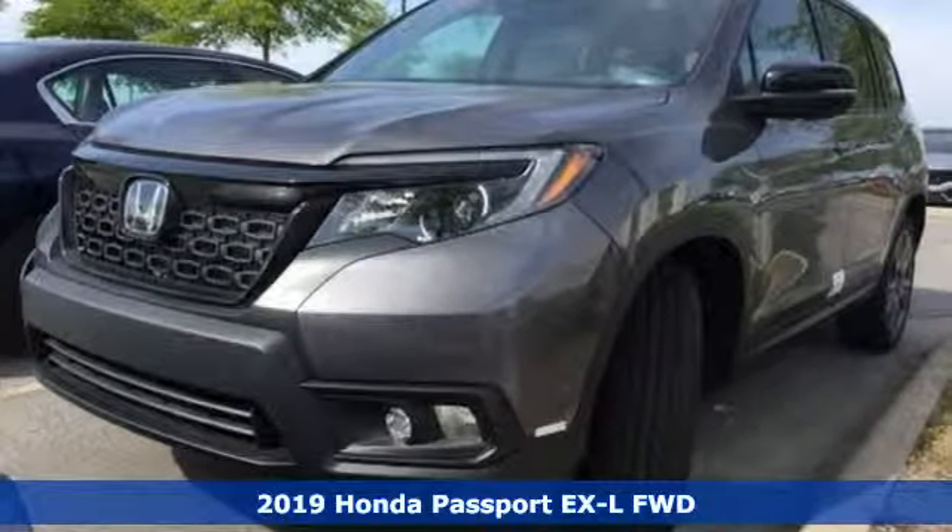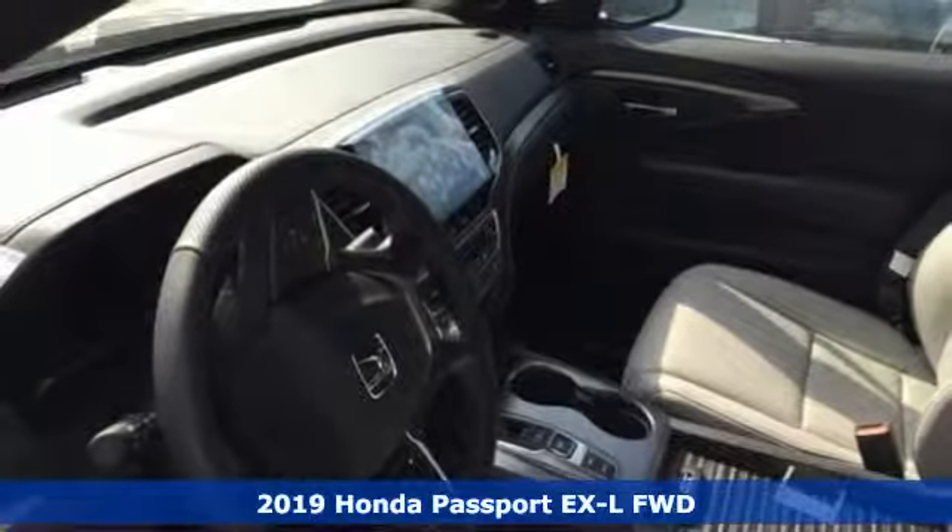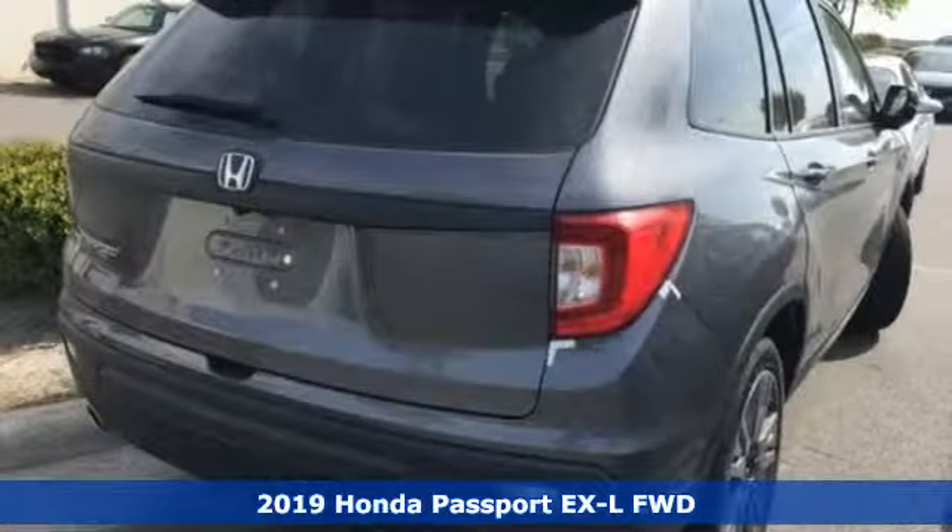It's a new 2019 Honda Passport. Tough, fun, reliable, safe. The Passport is what an SUV should be.